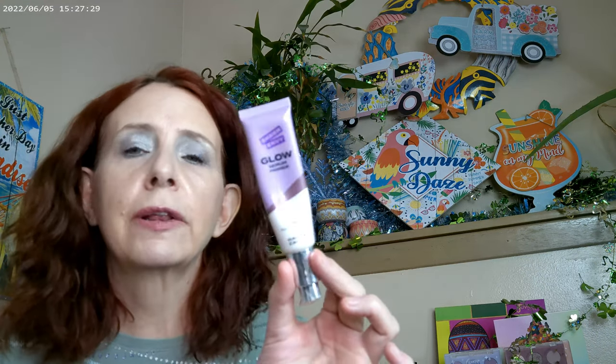I have a product I forgot to mention — the Glow Serum by Hard Candy. I've really been enjoying this. It does have a little bit of tint to it, so it gives you a little bit of a bronzy look. The only drawback is it does smell like candy. For me, I like that a lot, but I guess some people might not.